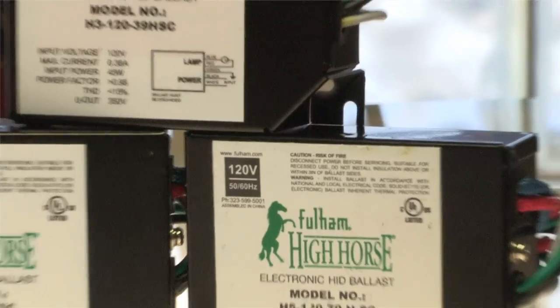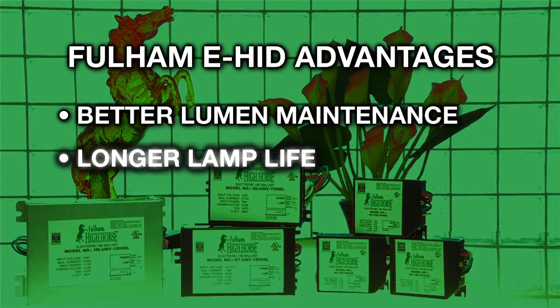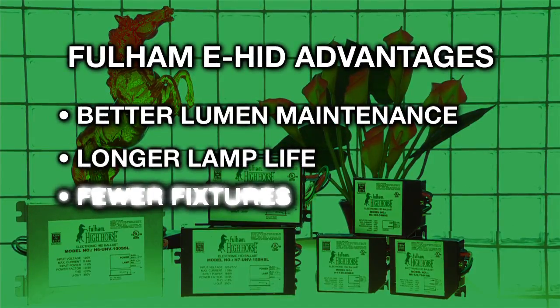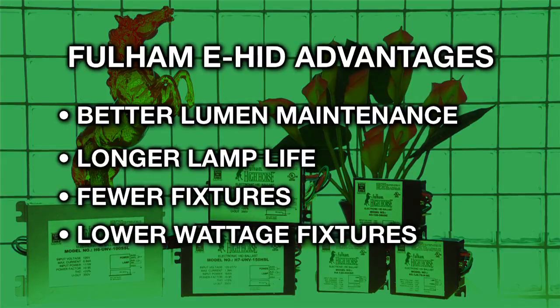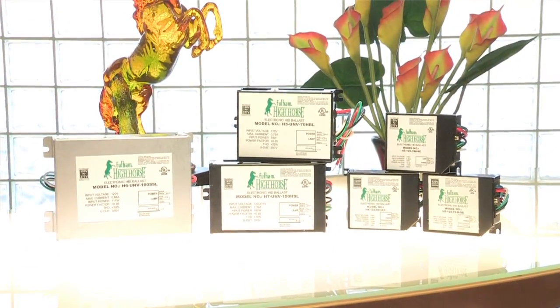Fulham electronic HID ballasts are a great alternative. The lumen maintenance is much better, the lamps last longer, and users can save money by having fewer fixtures or lower wattage fixtures. Fulham's High Horse electronic HID ballast is energy efficient, environmentally friendly, and it's the right choice for your HID needs.